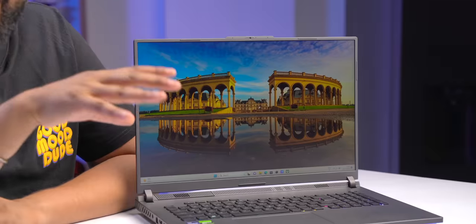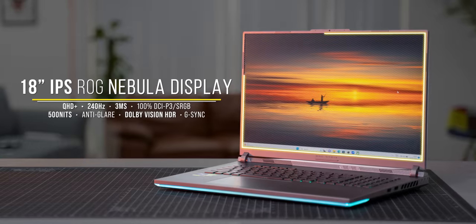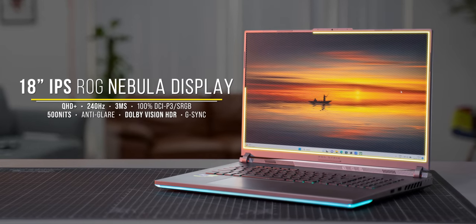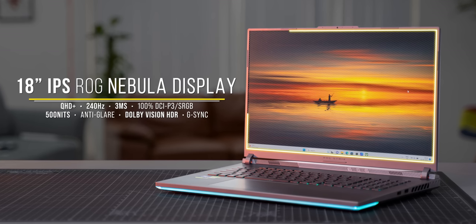This display is also perfect for gaming. This is ASUS's ROG Nebula display — a display standard by ASUS given only to displays that meet certain high-end specs. It's a massive 18-inch screen with QHD+ resolution, a fast 240Hz refresh rate, 3ms response time, and 500 nits of peak brightness. These key specs show this is a laptop designed for powerful gaming performance.